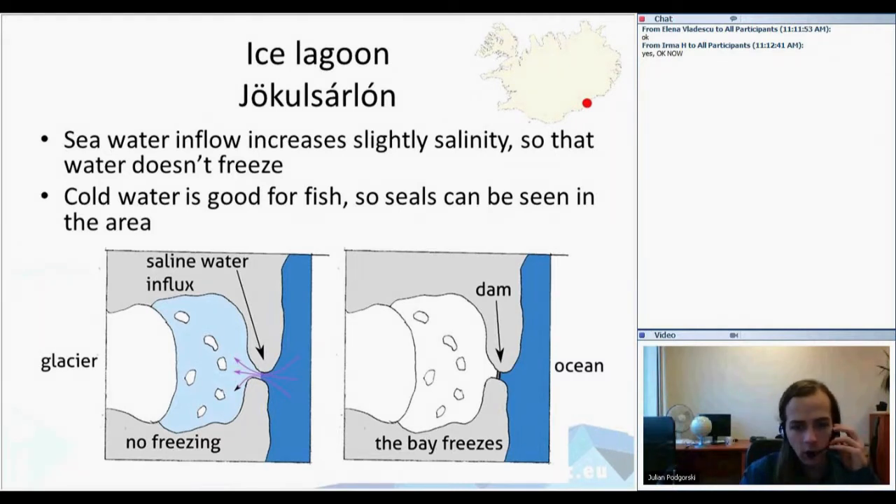Additionally, the cold water in the lake is rich in nutrients, so there's a relatively large amount of fish in the area. This means that various seals that live on Iceland come often to the lake and can be spotted by tourists. So it's a double tourist spot — not only a beautiful lake, but also with wildlife to admire.